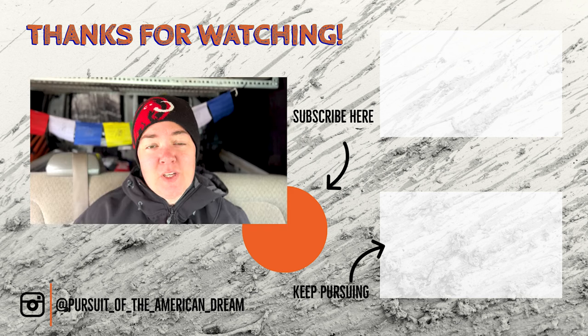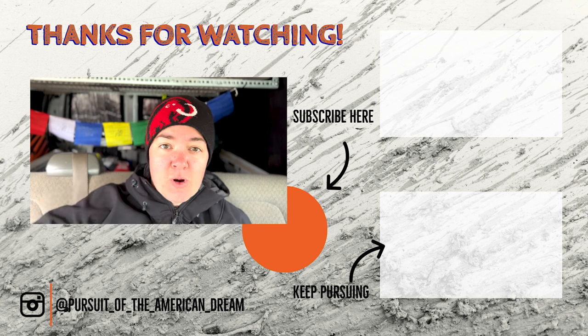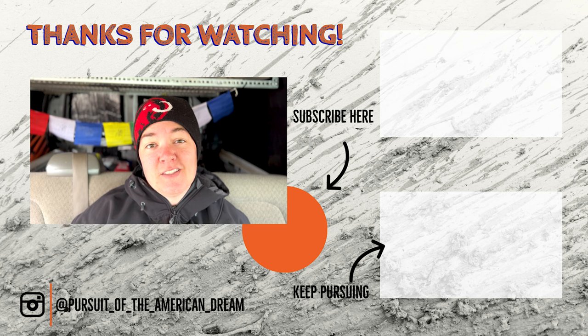Hey guys, thank you for watching this video. Hope you guys enjoyed it. If you haven't already, please subscribe down below and give us a big thumbs up — we really do appreciate it. See you guys next week.